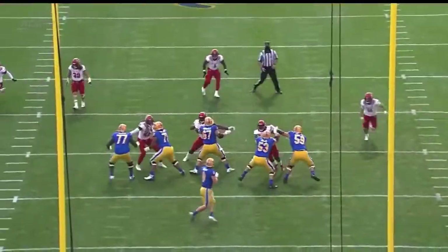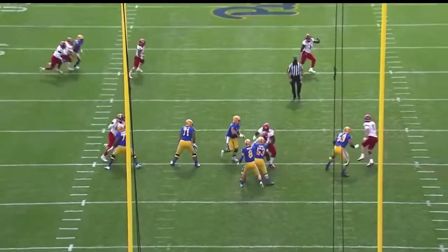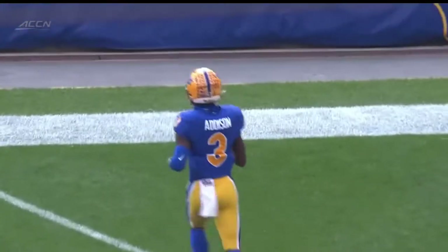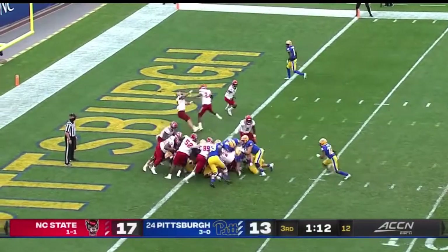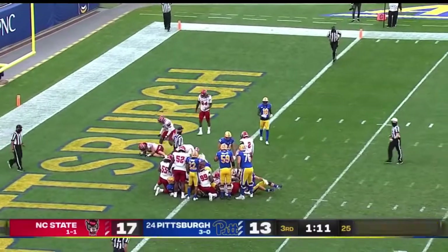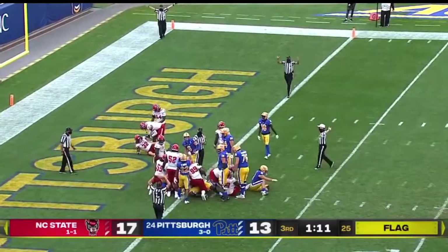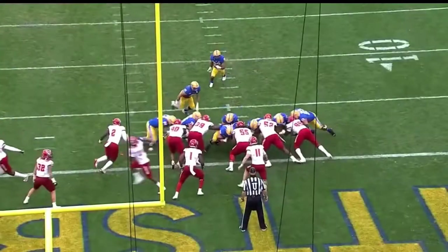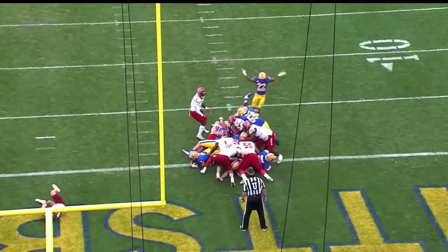Just blows the coverage. Pickett goes with tempo, catches NC State off guard. I don't know who was supposed to cover Jordan Addison, but it certainly wasn't supposed to be that much space — and that's what tempo does early in the game. Looked like NC State late. Jimmy Morrissey, and there's Pickett with a flag down. Whether Kenny Pickett is in or not, one official says he is in. Kenny Pickett's one-yard sneak.